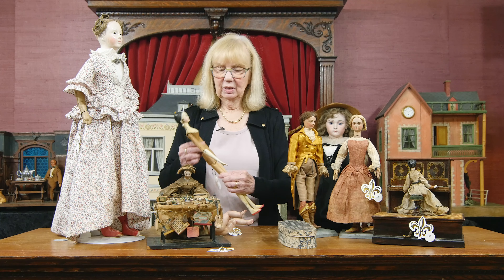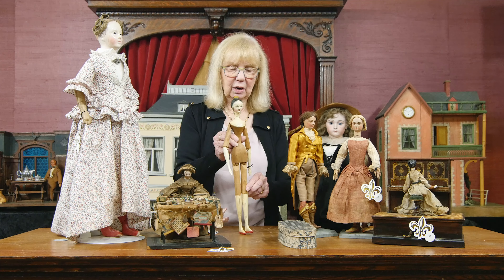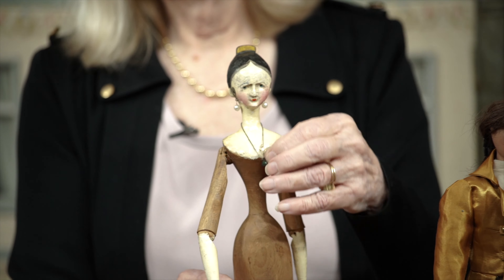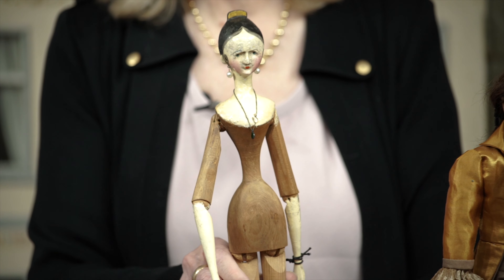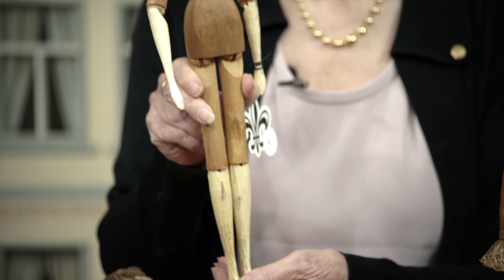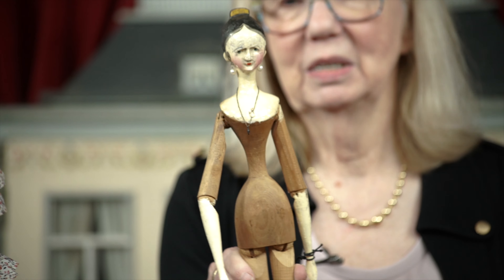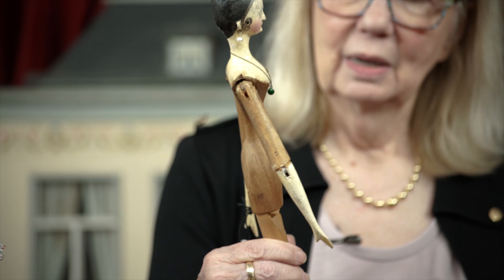A very tall doll of the type popularly known as the tuck comb. I had someone say to me recently, they wonder where women got this self-image of what their body is supposed to look like. Do you suppose it could trace back to these early Grodner-tall dolls? That's a pretty thin waist — not realistic, but there it is.